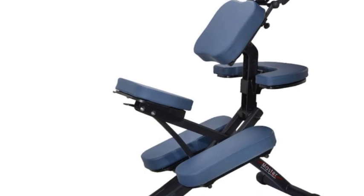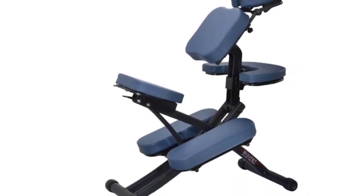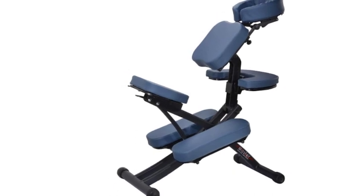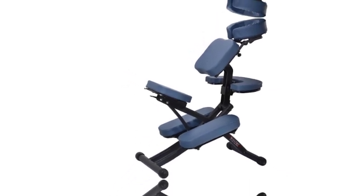You will get lots of return clients who love your work and adore this chair. Super lightweight at just 24 pounds — don't let its lightweight design fool you. The Rio Massage Chair is incredibly strong and durable.